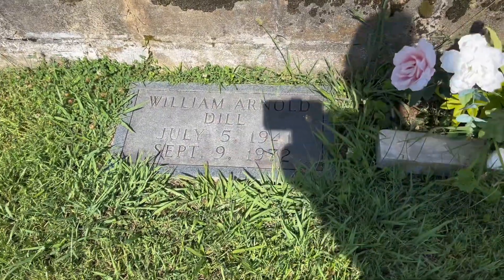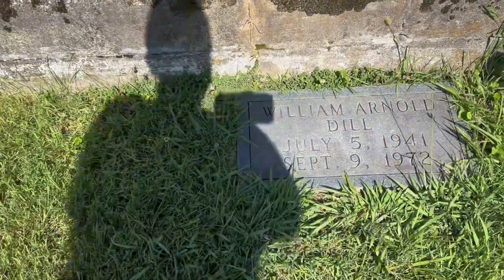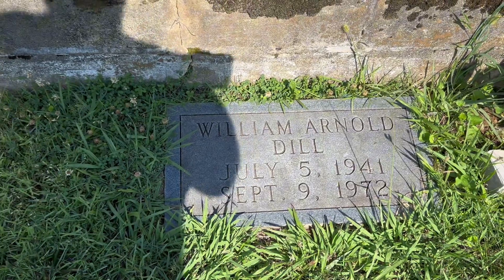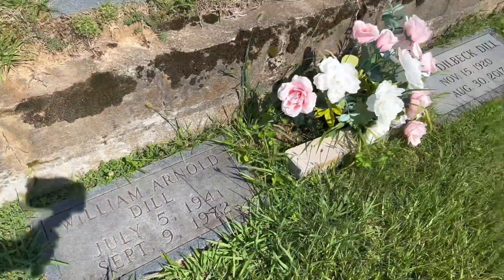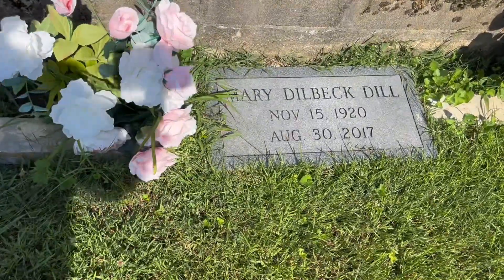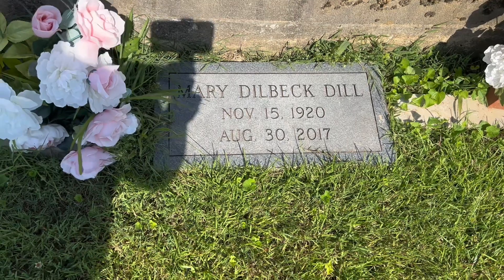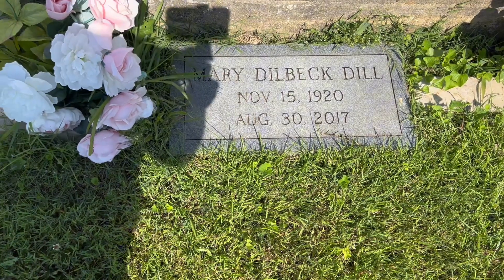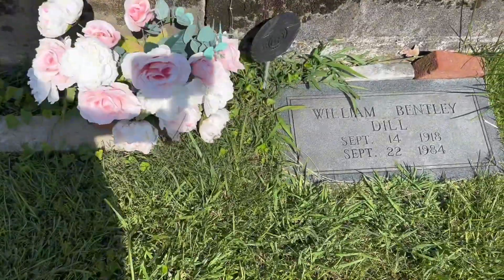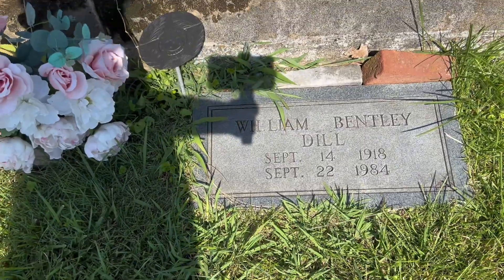There are some more graves of the Dills here - William Arnold Dill, July 5th, 1941 to September 9th, 1972. It's kind of hard to see because the sun's glaring on the camera. Mary Dillback Dill, November 15th, 1920 to August 30th, 2017. William Bentley Dill, September 14th, 1918 to September 22nd, 1984.